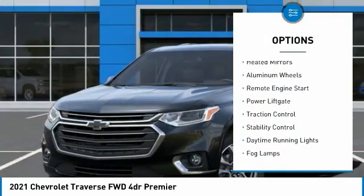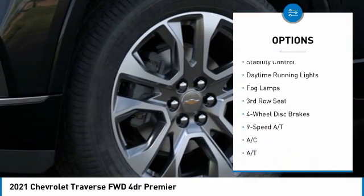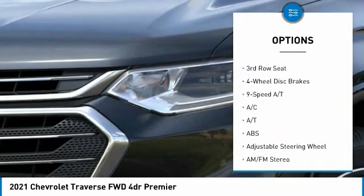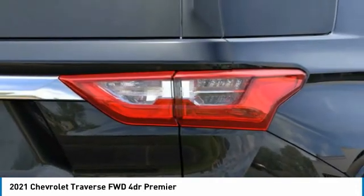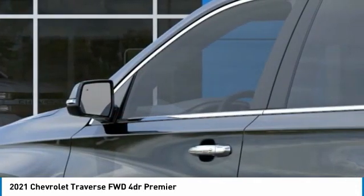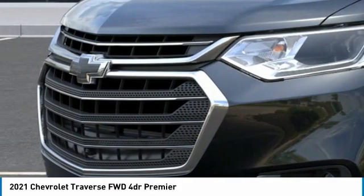Tire pressure monitor, blind spot monitor, heated mirrors, aluminum wheels, remote engine start, power liftgate, traction control, stability control, daytime running lights, fog lamps. A vehicle like this doesn't come along every day — come in and get it before someone else does.